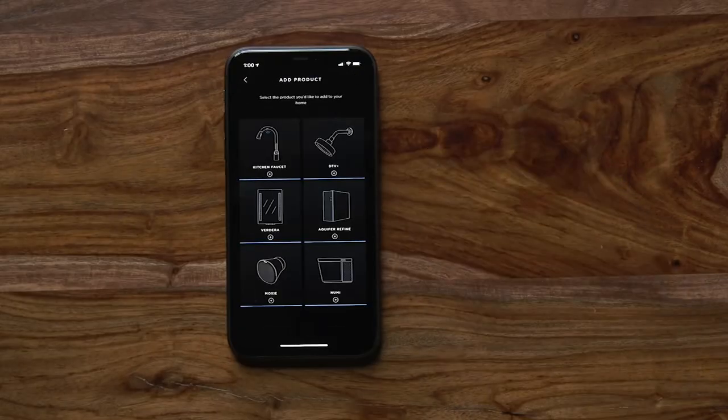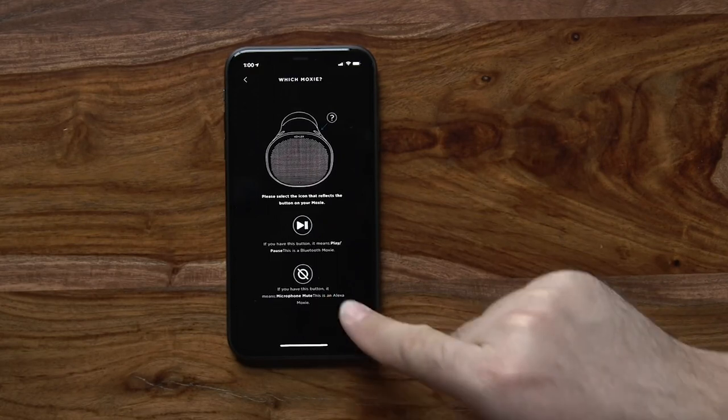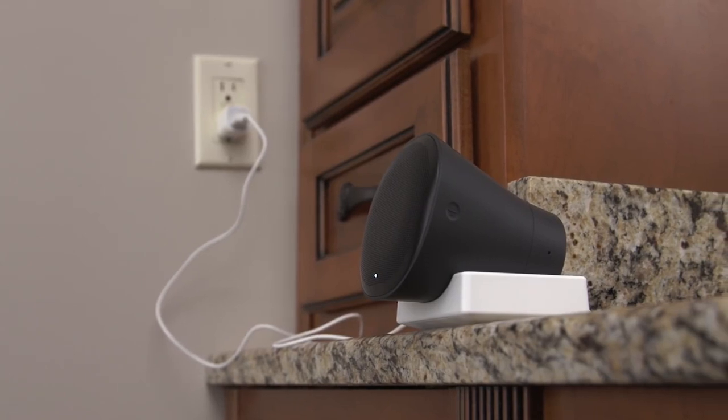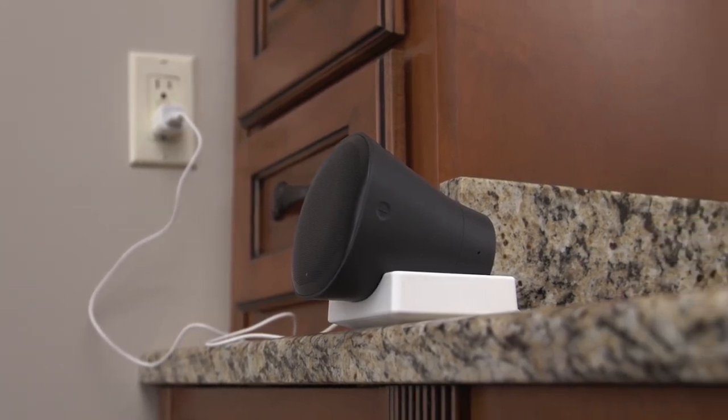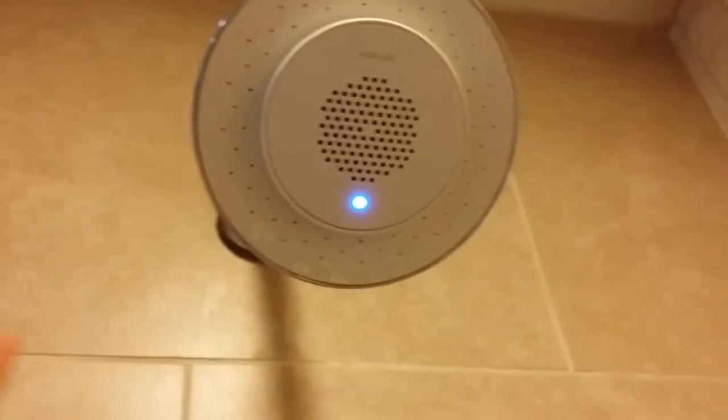The speaker disconnects so you can take it with you wherever else you might need wireless audio, and so you can charge it. The battery promises nine hours of playtime, which should get you through quite a few showers, even if they're long ones. The maximum temperature taps out at 140 degrees Fahrenheit, so you can get your showers plenty hot without worrying about the speaker making it through.